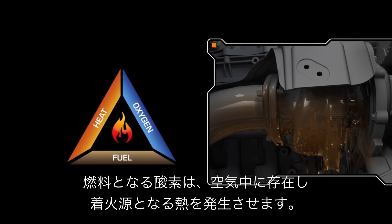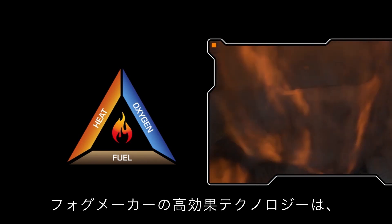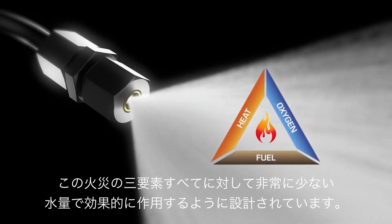A source of fuel, oxygen present in the air we breathe, and heat or a source of ignition. Fogmaker's highly effective technology was designed from the ground up to disrupt all three sides of this fire triangle simultaneously.